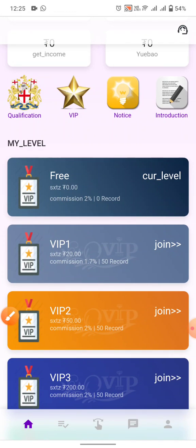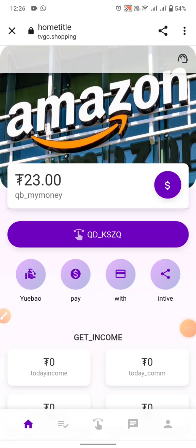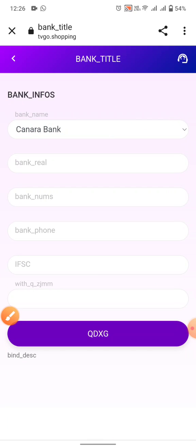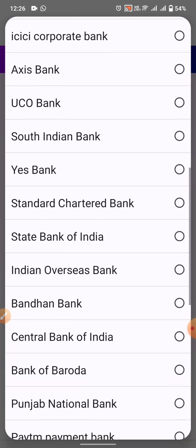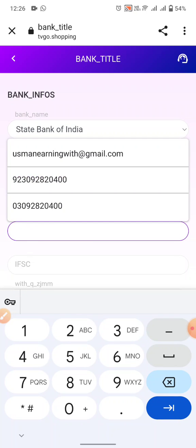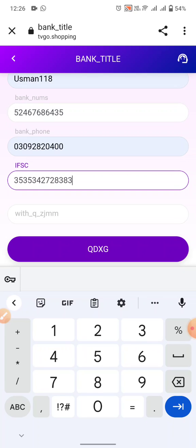My current level is free. I have deposited 23 USD into my account to activate my wallet. To withdraw, click on the withdraw button, then add your bank info — select State Bank of India, enter your real name, bank account number, IFSC code, phone number, and consumer address, then proceed with the withdrawal.